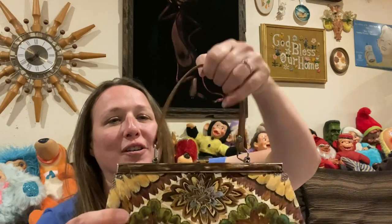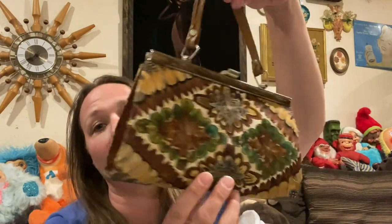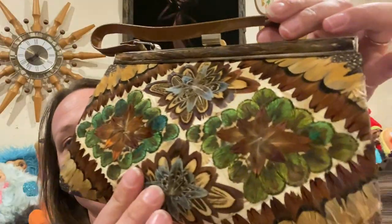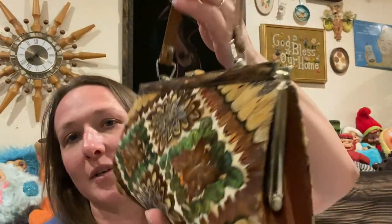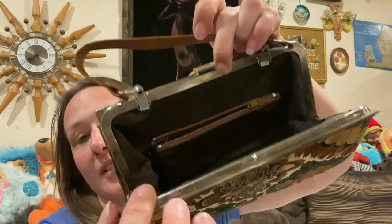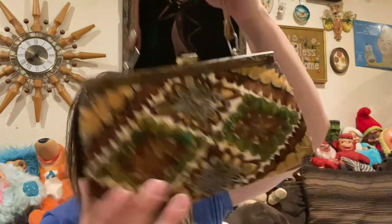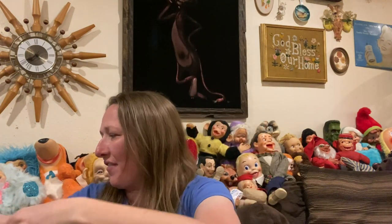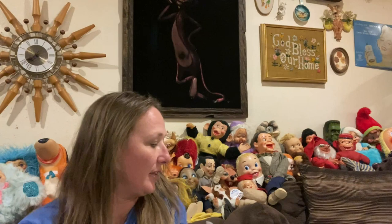Then I picked up this purse — I love it. It is in fabulous condition and those are feathers on it. It's in really, really good condition, and I think this part right here might be Bakelite, but I'd have to look into it more. The inside is in really nice condition as well. This cute, adorable vintage purse came home with me. I love vintage purses, and this one is unique and in really good condition.